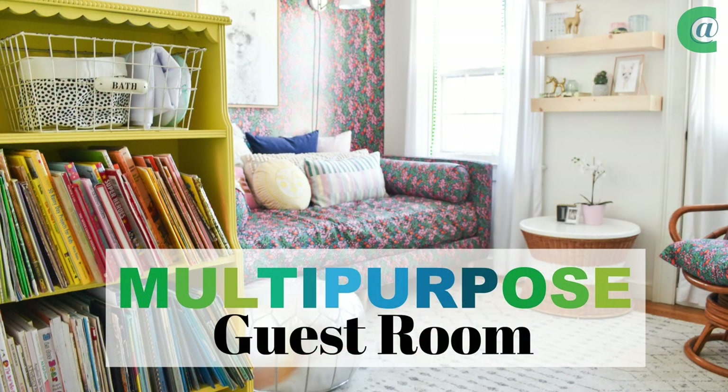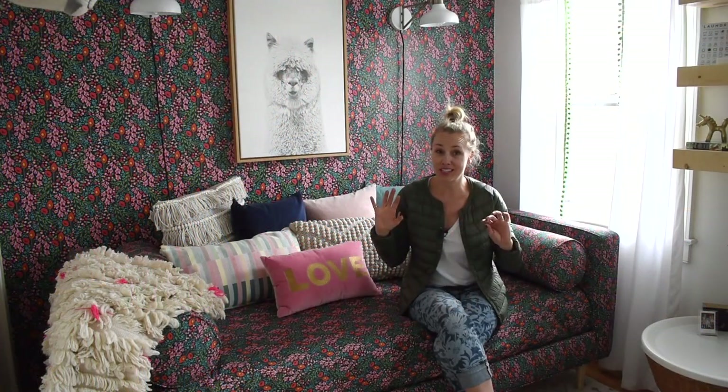Hi everyone, welcome back! It's Charlotte from Charlotte's House. Today is reveal day for Dueling DIY and I am so excited to show you guys around my guest room makeover. You've all seen bits and pieces and been patiently waiting, but today Sarah and I are going to show you where we stand. I am finished, I love this space, it does everything I wanted it to do — I'm declaring victory!